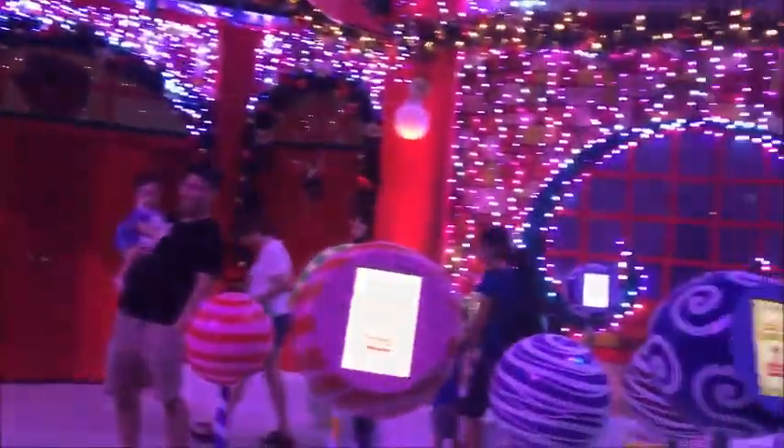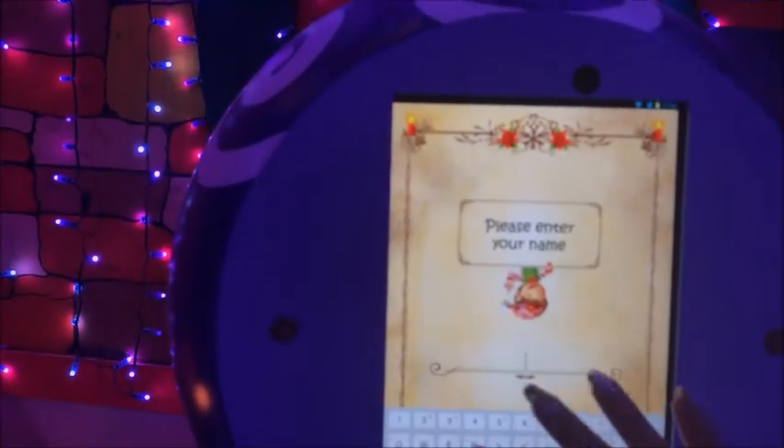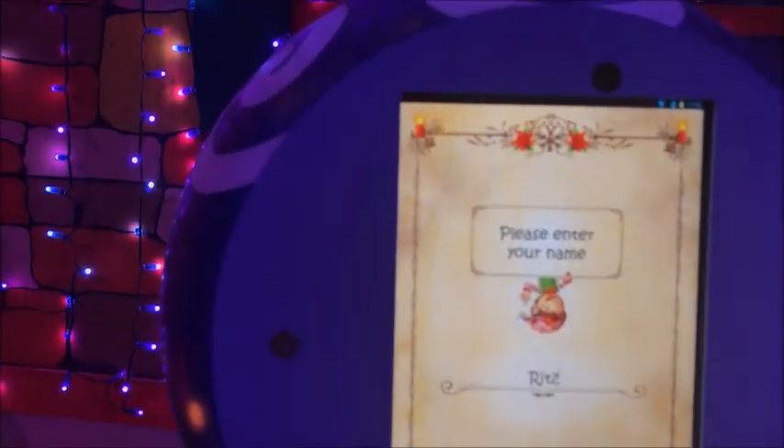Welcome to Santa's workshop. Come on in. You need to sign up first to become an elf. Sign up to become an elf, then enter.